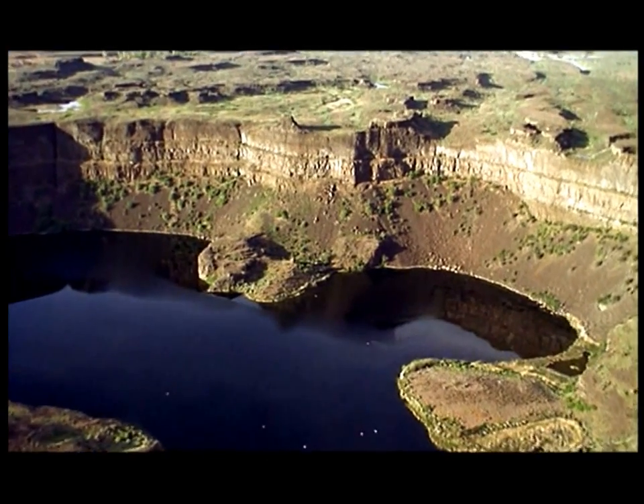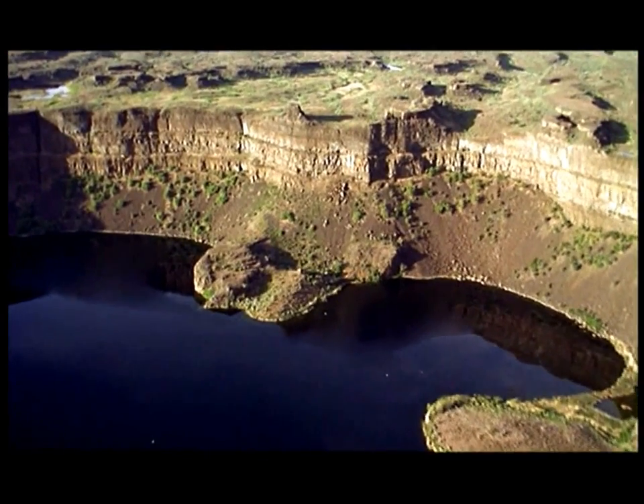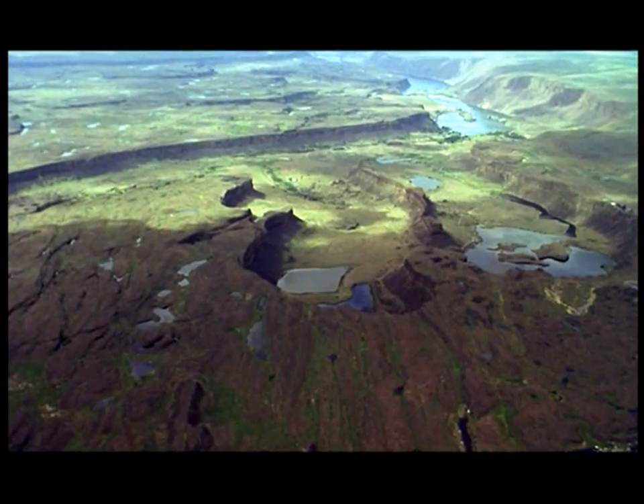It's like the gorge below Niagara Falls. But this — Dry Falls — is fully two Niagara's high and three wide.